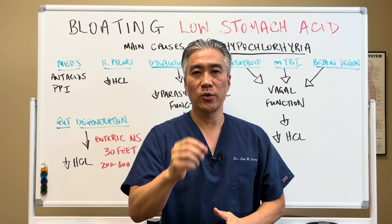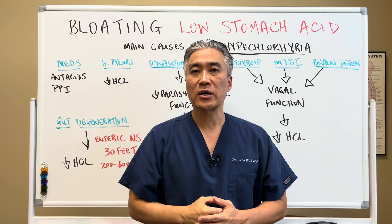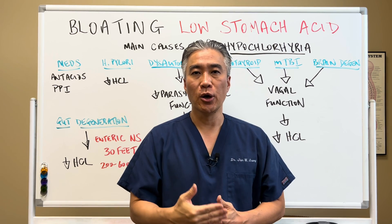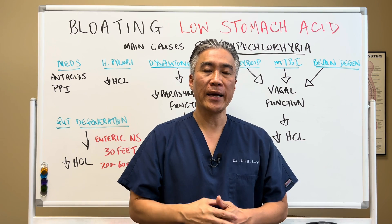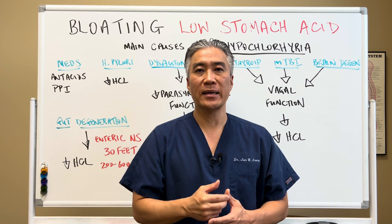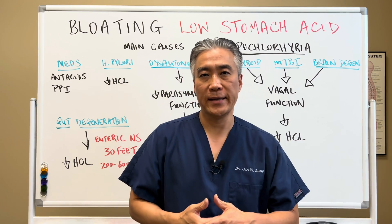Welcome back, this is Dr. Jin Sung, where clinical excellence meets excellent results. Today we're going to talk about bloating and low stomach acid, the mechanisms of why you might have low stomach acid, and the impact it will have on gut physiology. So let's get right into it.